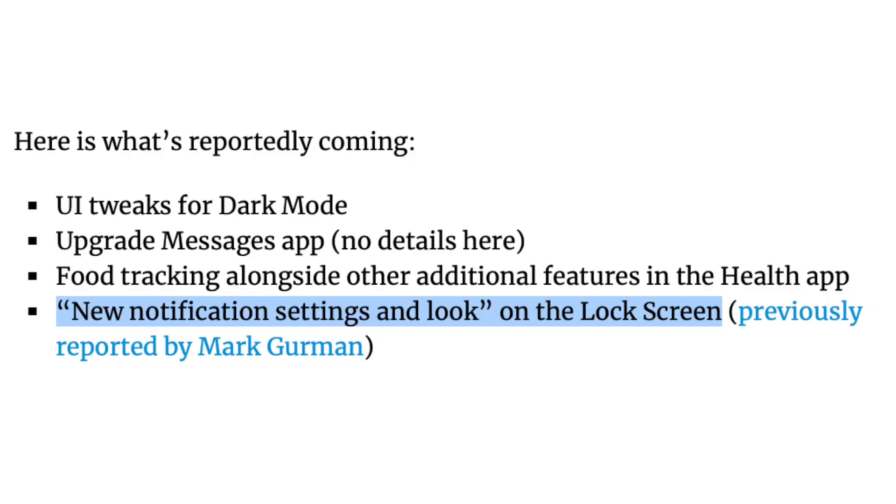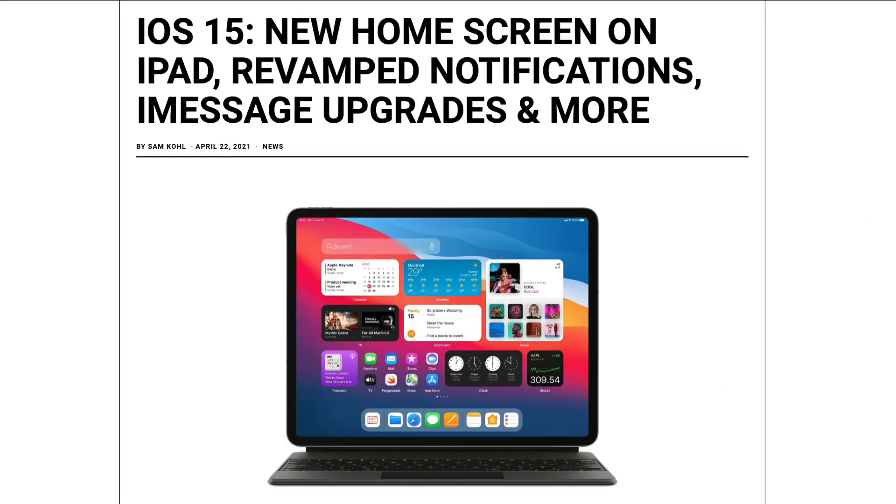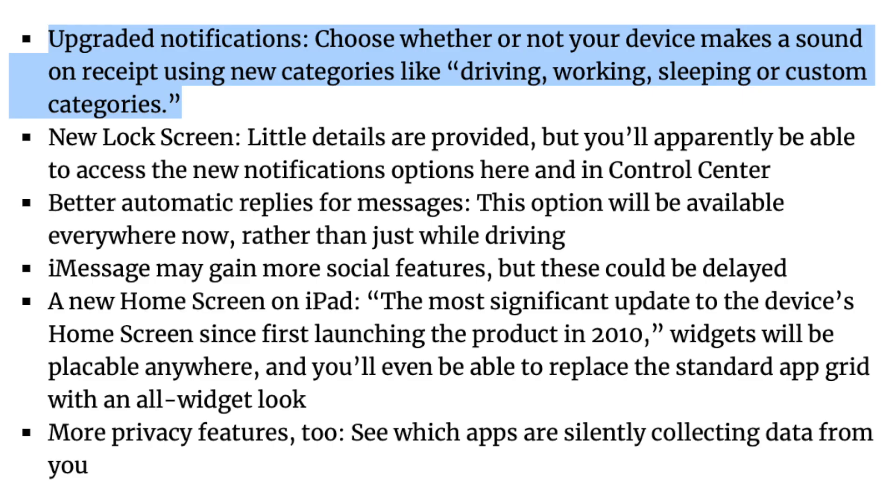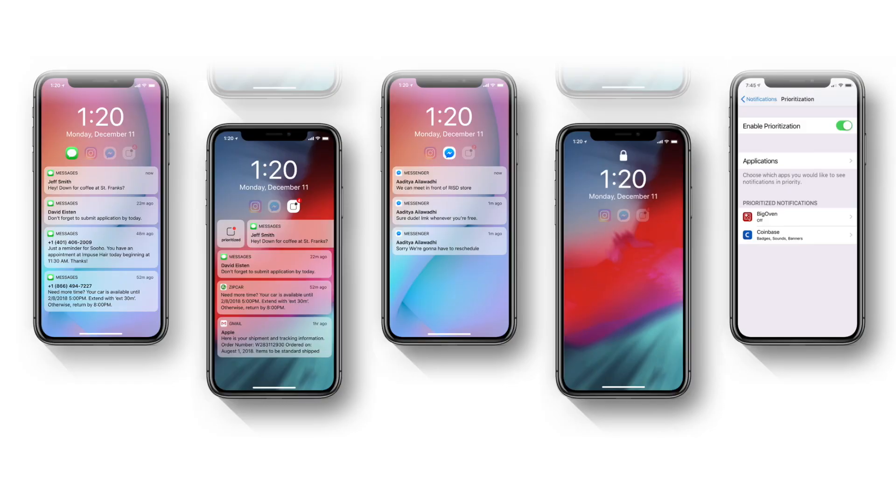The final tidbit gets me a little excited: updated notification settings and a new lock screen. This was reported by Mark Gurman a few weeks back, which is why I think the information is pretty credible. We should see notification profiles with iOS 15, which lets you customize your notification settings based on certain situations. For example, if you're at work and only want to see work emails, you can set a profile that blocks Twitter, YouTube, and Instagram notifications for a set time. It could also recognize your location, so when you leave work the phone automatically switches back to normal.